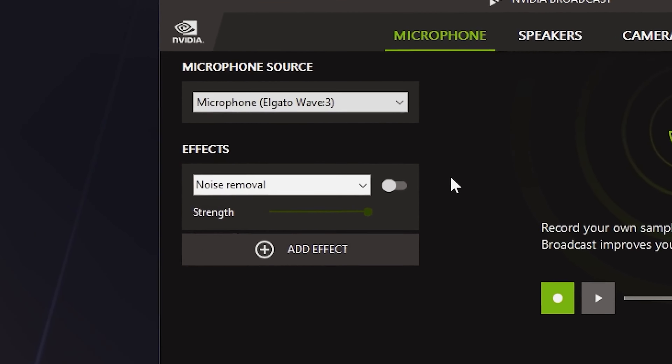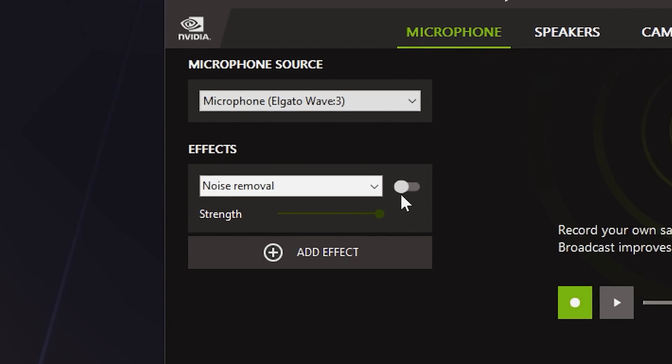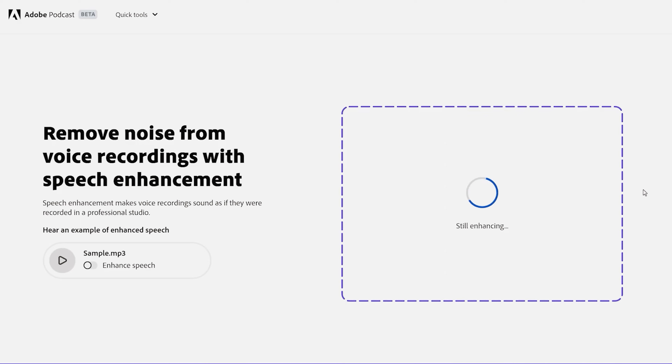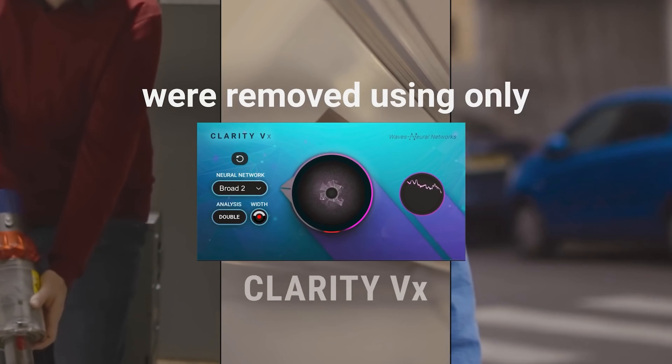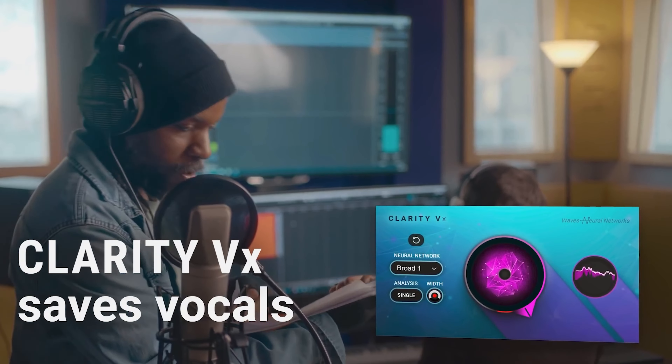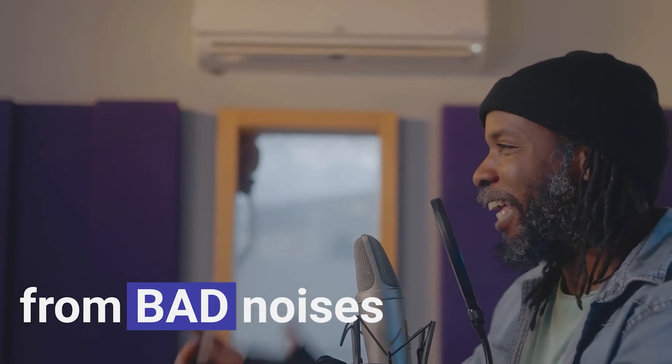AI tools can transform your audio quality and take it to the next level. First up, NVIDIA Broadcast — a powerful tool that enhances your voice while recording live, and the best part, it is absolutely free. Next up, we have Adobe Podcast, an exceptional tool that lets you upload your audio and deliver high-quality results that are simply mind-blowing. And if you're looking to eliminate pesky background audio noises, look no further than Clarity by Waves, a tool I personally use and can vouch for its effectiveness.